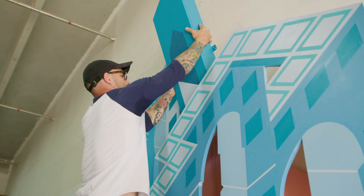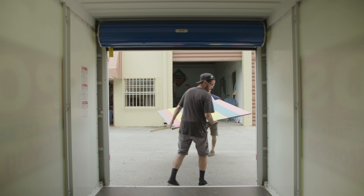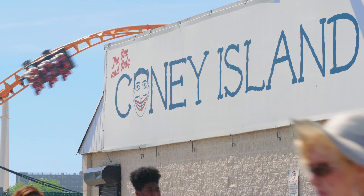The installation in Coney Island could be difficult just because I'm kind of going out there blind because I haven't really seen the wall. So I'm going to transport the piece, fly out, unpack it, and then begin to install it onto the wall.